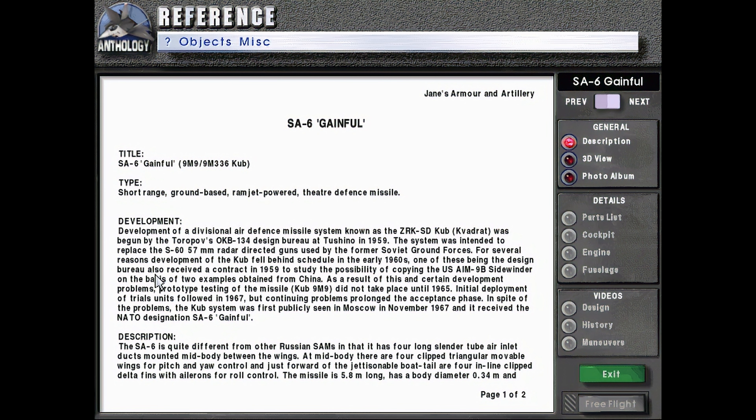One of these reasons being the Design Bureau also received a contract in 1959 to study the possibility of copying the US AIM-9B Sidewinder, on the basis of two examples obtained from China. As a result of this and certain development problems, prototype testing of the missile,